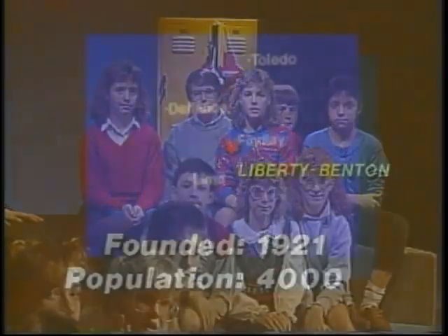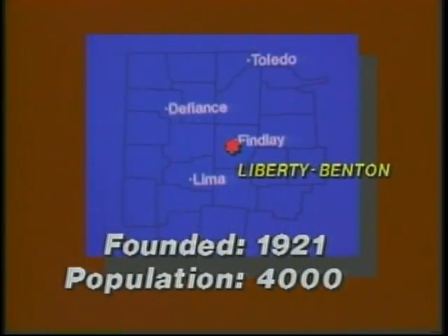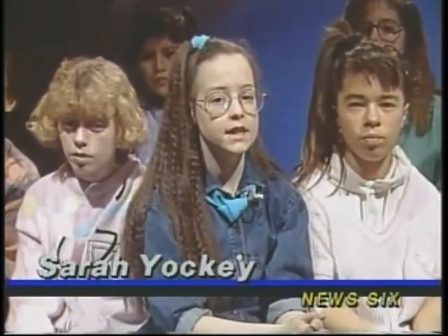This week's News 6 is being produced by the 6th grade classes from Liberty Benton School. The school is located about three miles west of Findlay. It was founded in 1921 and has a population of about 4,000. Mandy Soyston of News 6 has the scoop this week on a very talented Liberty Benton student with a very promising future.